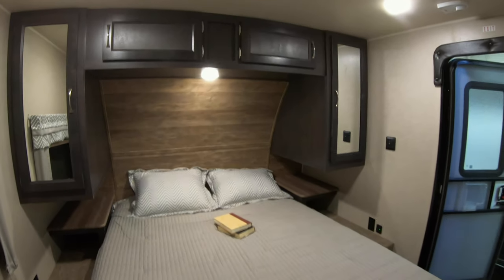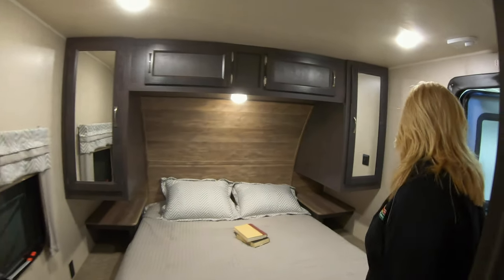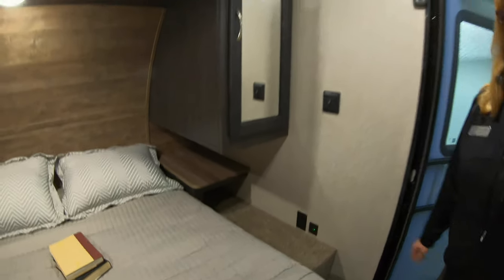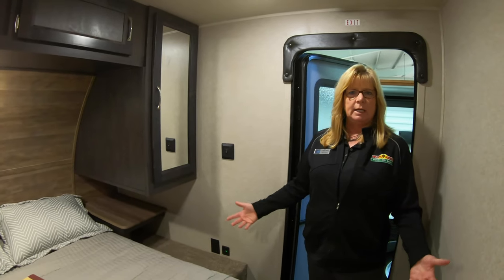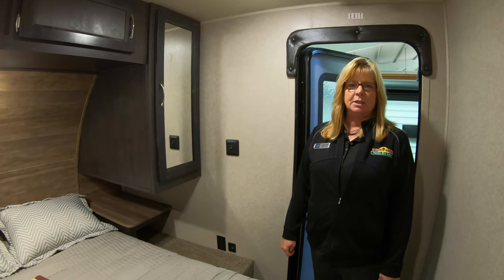Going into the bedroom — closet on each side. One nice thing a lot of people like are the plug-ins on each side. You've got one to plug in your phone right here, which is pretty awesome. Can't say enough about this camper. If you're looking for something that's not real long and you can get in about anywhere, this is it, you guys. Come and see us here at Walnut Ridge. Thanks.